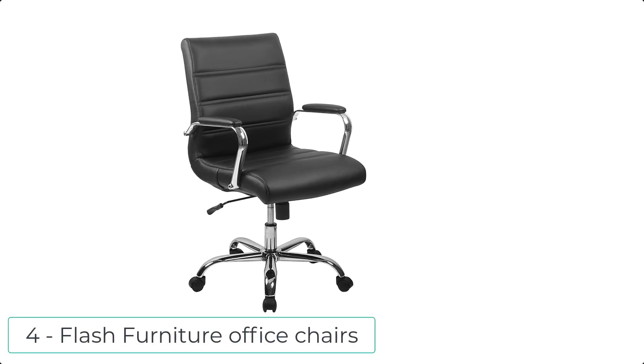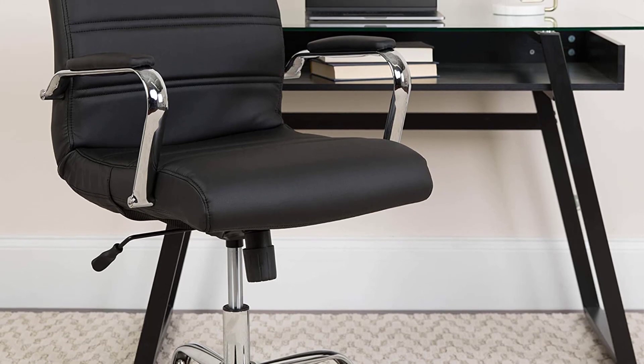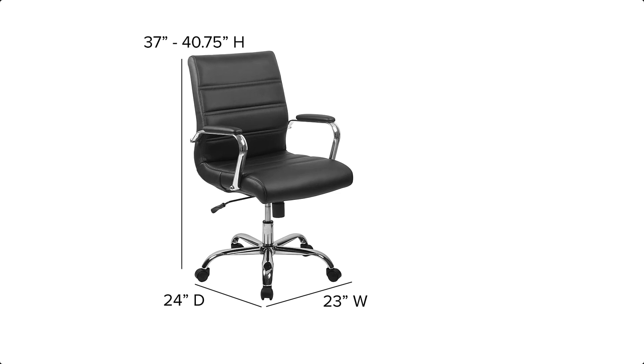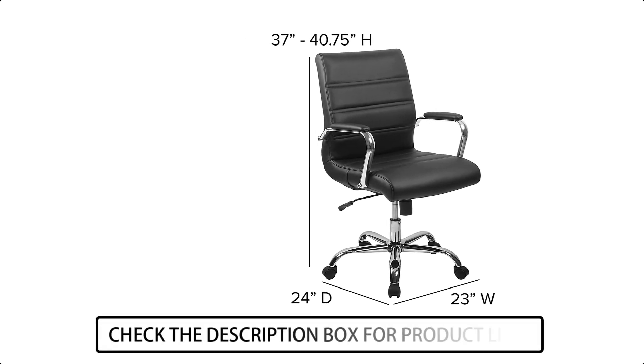At number 4 we have Flash Furniture Office Chairs. Give your office a boost with this stylish mid-back black leather soft desk chair. This chair is easy on the eyes and offers plenty of comfort with its thickly padded seat and waterfall seat edge. This executive style chair is perfect for modern workspaces.